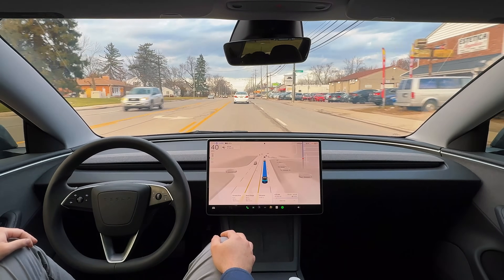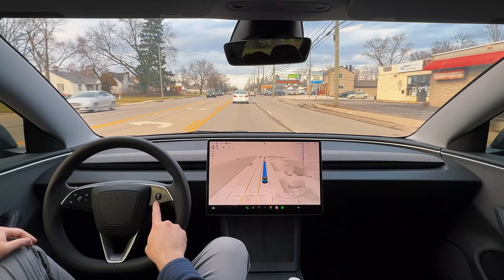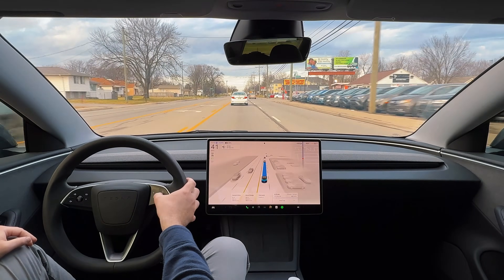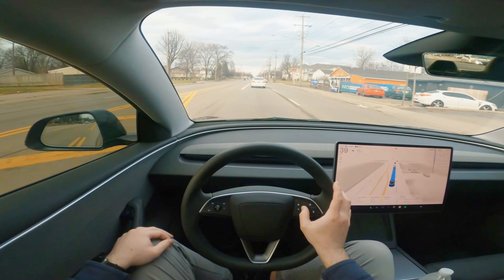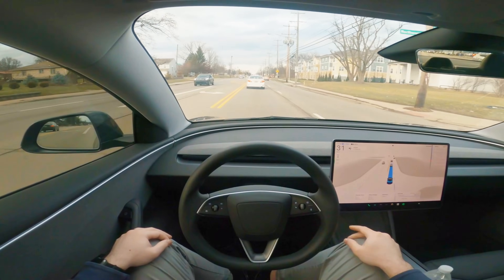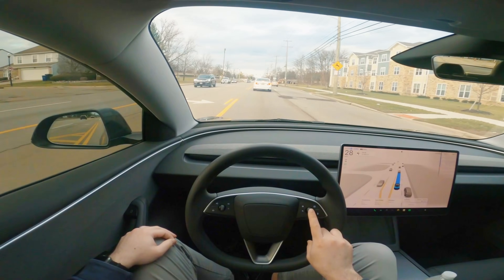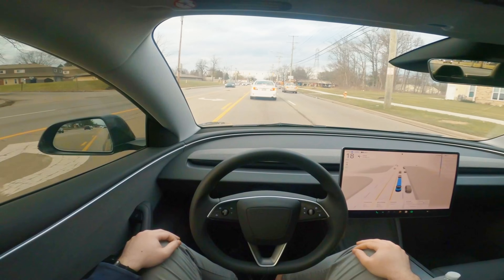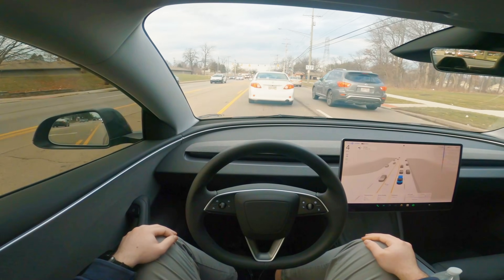I did get a comment from one of you guys asking about the modes and how to toggle them. If you use your right scroll wheel on a 2024 Model 3, you can switch between the three profiles just by using the right scroll wheel. Toggle it left for standard, one more time for chill mode, then back over to hurry mode. You can do that completely from the right toggle wheel, making it much easier to switch profiles in the middle of a drive.